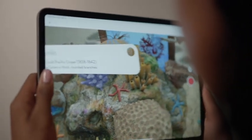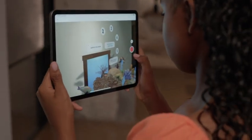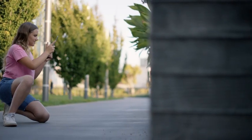Augmented reality really allows museums to reimagine and reinvent themselves, because it ultimately allows them to expand how the audience can immerse and experience all the artifacts, the history and the culture that they already have.